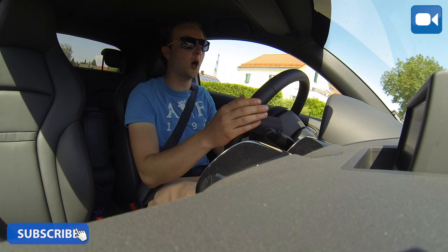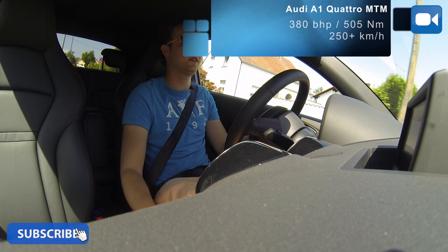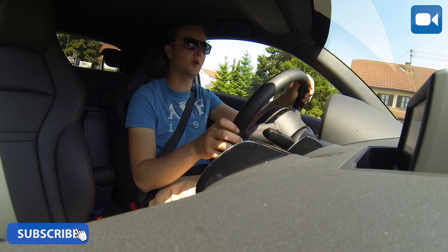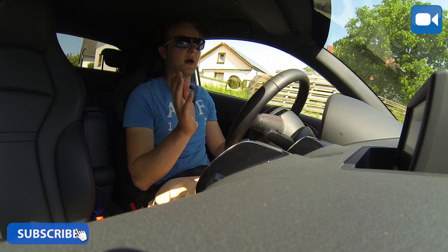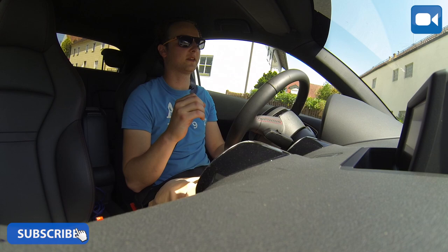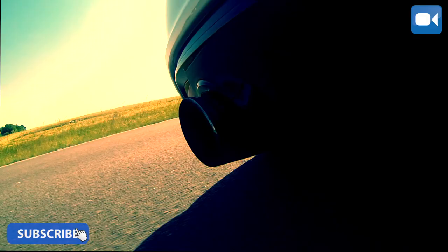The most impressive thing is the engine in this car. It makes such a sound. It is in principle just the two-liter four-cylinder that also sits in the Golf R, where it feels quite tame, not very fast or punchy. But here it pulls all the way to 7,500 rpm, and then you are rewarded with a lovely rev limiter pop.